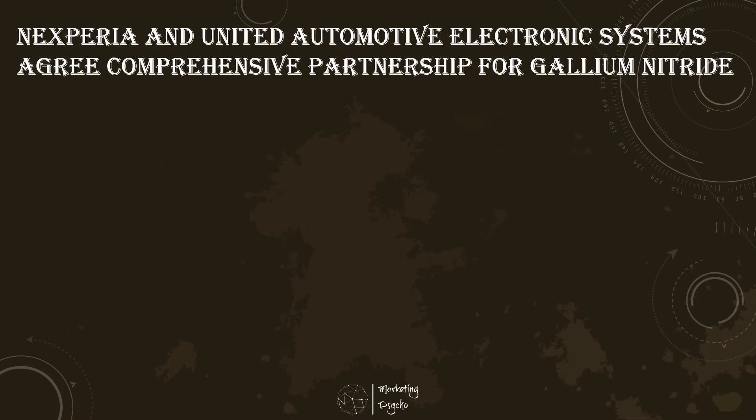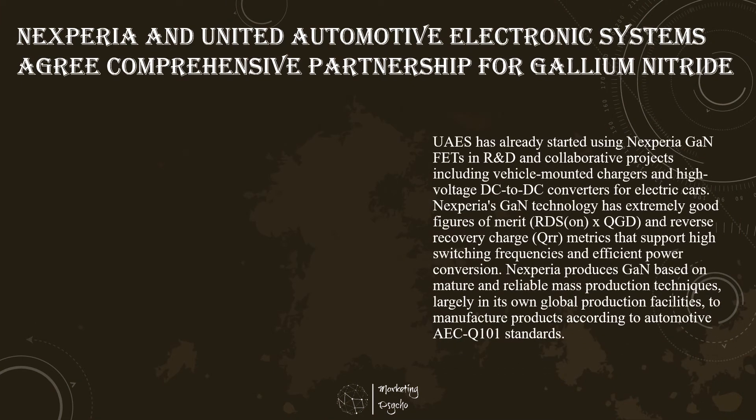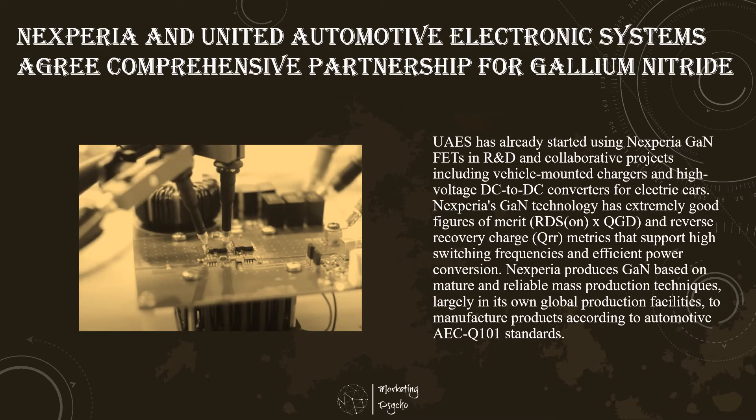Nexperia, the expert in essential semiconductors, has announced a comprehensive partnership covering gallium nitride power semiconductor devices with United Automotive Electronic Systems. The program will focus on power systems for electric vehicles with the aim to jointly develop automotive applications using GaN technology. The electrification of cars, the increasing high power requirements over telecommunication equipment for 5G, and the rise of Industry 4.0 require power conversion efficiencies for which GaN is expected to become the mainstream technology. These trends underpin the growing demand for power semiconductors in 2021 and beyond.